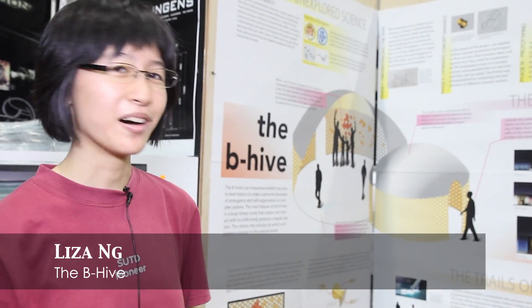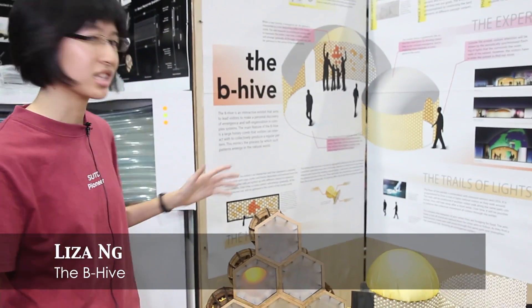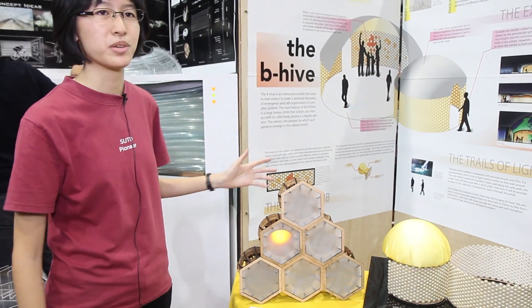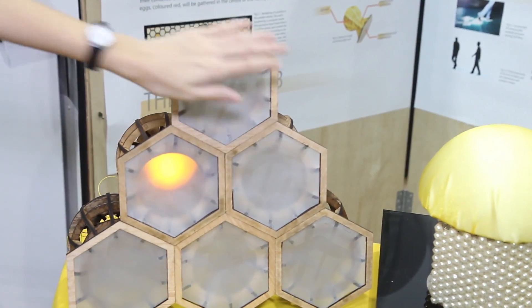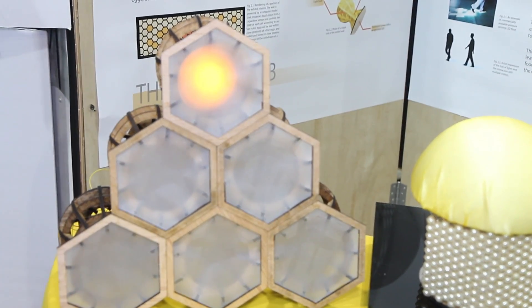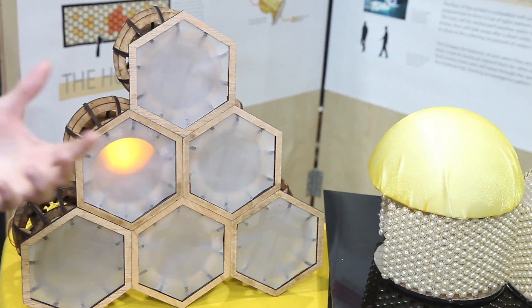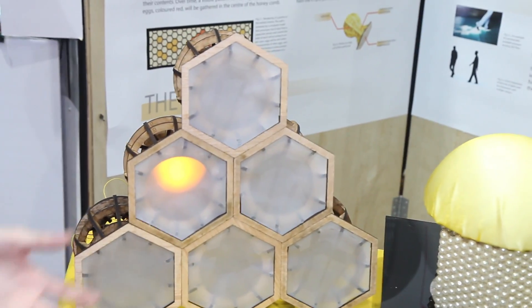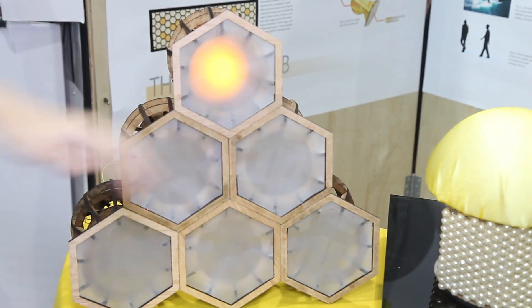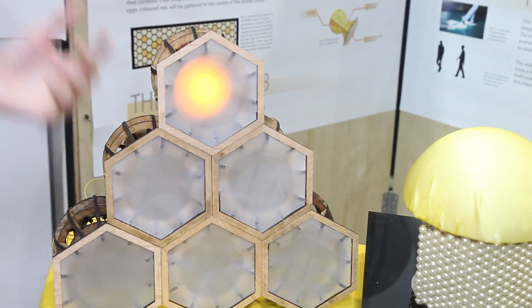Hi, I'm Lisa, and I'm from Team Existence. Our exhibit is called The Beehive. The main feature is this interactive wall, which represents a honeycomb — each unit represents one cell. There's a computer model behind this wall that controls the contents of each cell, and users can interact with it. If I touch this cell, that gesture is interpreted as adding pollen to that cell in that hive.